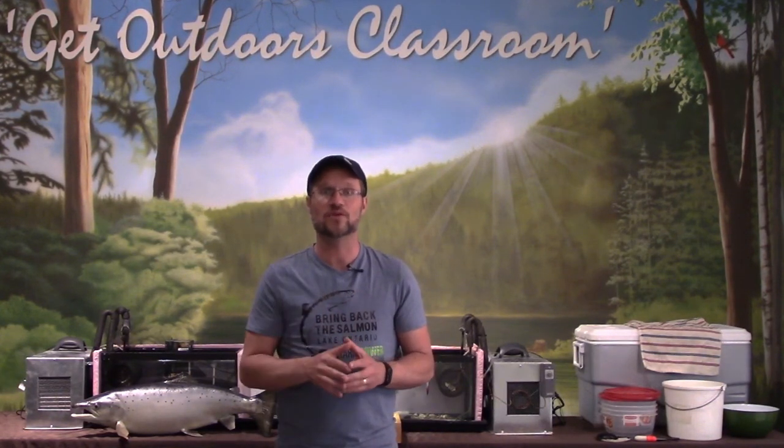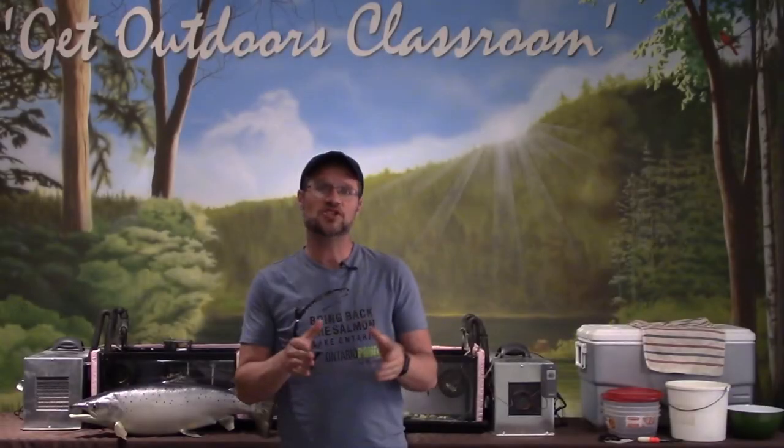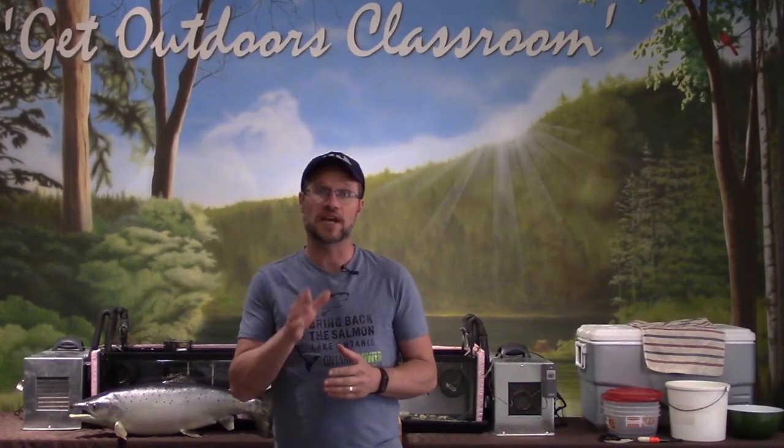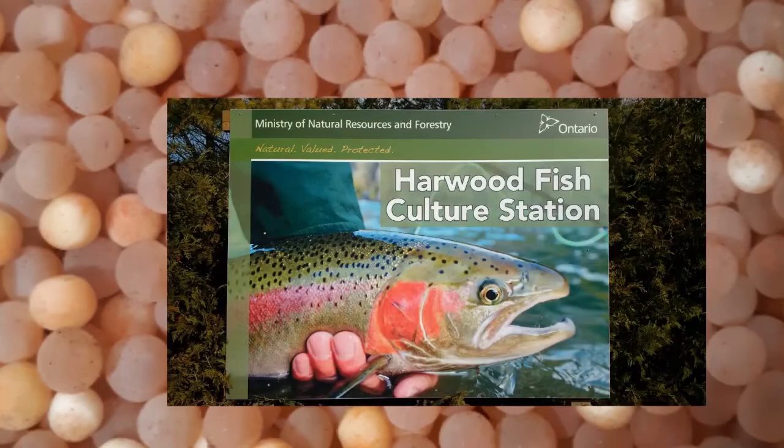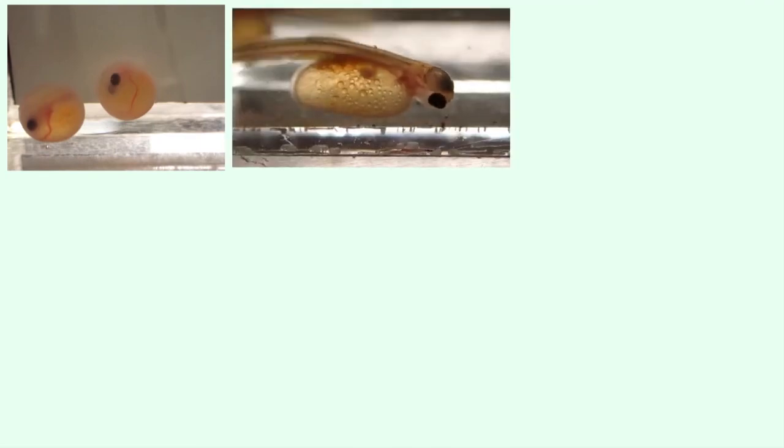Like we are doing with Lake Ontario Atlantic salmon. Since January, we've watched Atlantic salmon eggs produced at Harwood Fish Culture Station develop from the eyed egg stage, hatch into elvin, and use up their yolk sacs to become fry.